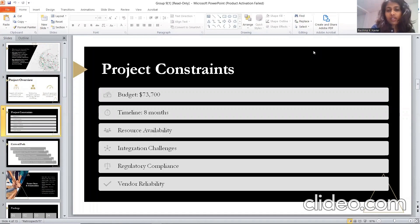My name is Reshma, and today I'm going to continue with the project constraints and the critical path. As we embark on this journey of developing and implementing our automated system, I wanted to provide an overview of the project phases and the corresponding timeline. Our budget is $73,700. This budget allocation will effectively cover all project expenses, including software development, infrastructure upgrades, training, marketing, and other costs. With this financial support, we can explore better solutions and tackle any challenges that may arise during the implementation phase.